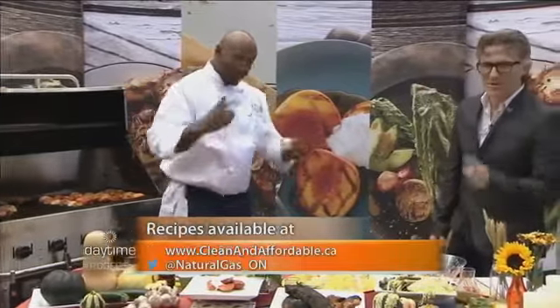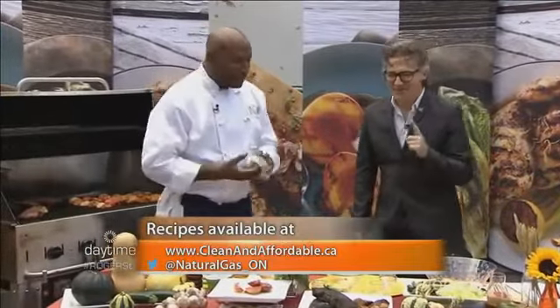Is grilling peaches or nectarines a new thing? You can grill just about anything on the planet. What I suggest is expand your repertoire just by one degree. Everything you see here can be put onto a grill. Some of the benefits of natural gas: it's the endless supply, you're never going to run out of it. It's actually a little bit cheaper — over the lifespan of a barbecue season you save a few dollars. All of these recipes are found on cleanandaffordable.ca.